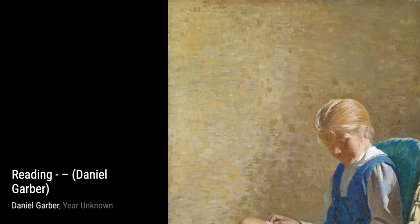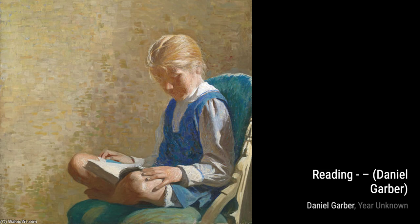Bayou transports us to the enchanting world of the Louisiana Bayou. Garber's use of vibrant colors and intricate brushwork captures the unique atmosphere of this mystical place.